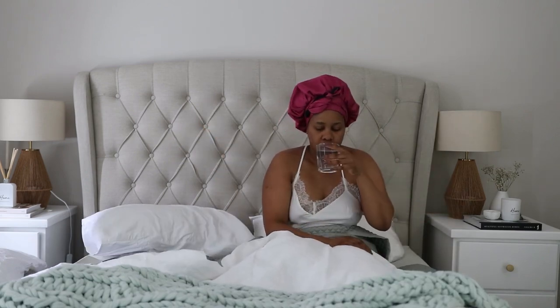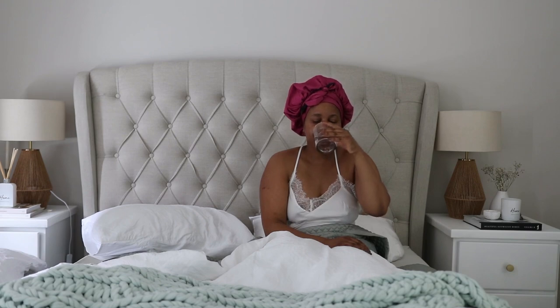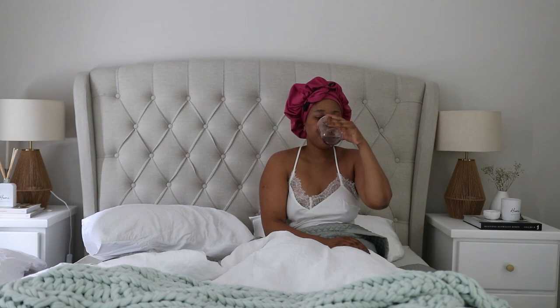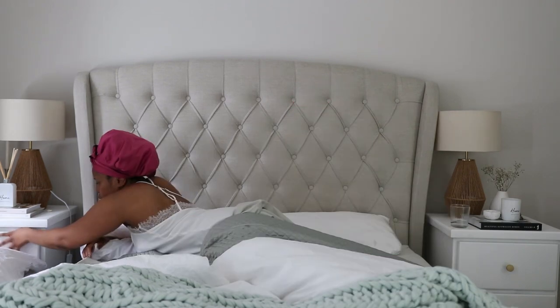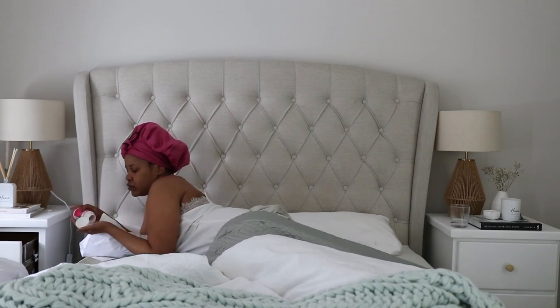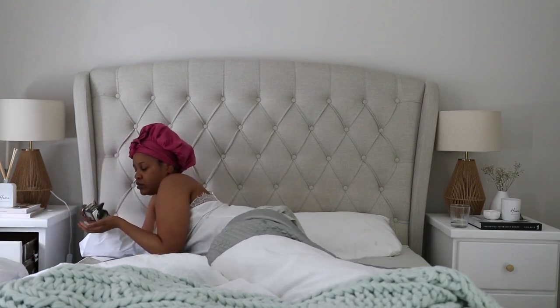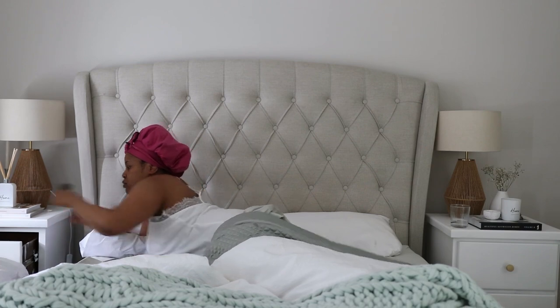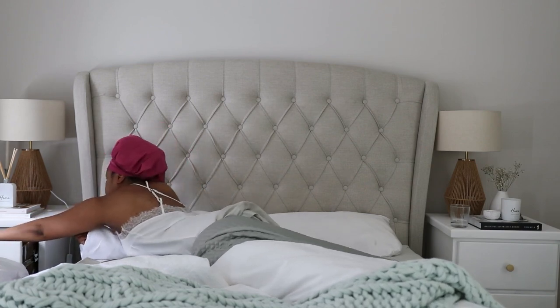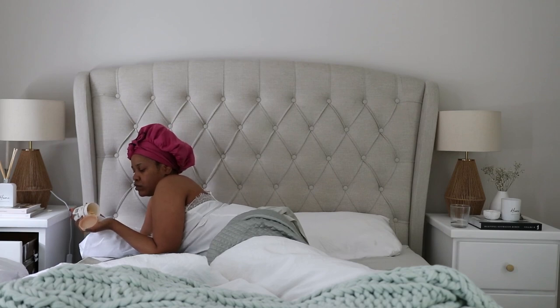The first thing that I do whether it's a weekend or not is just have a glass of water. I like to have my glass of water on my side table so I'm prompted to drink it when I wake up. I also like to take my supplements first thing in the morning. If you follow me on Instagram I've listed all my supplements in my highlights, so be sure to check them out to see what I have and the benefits of each supplement.